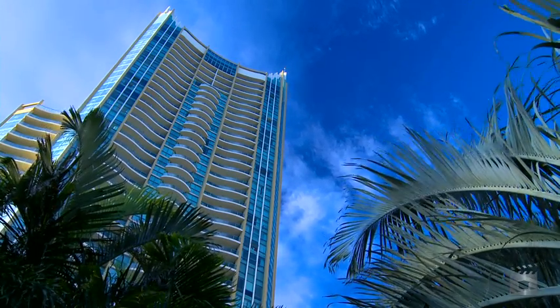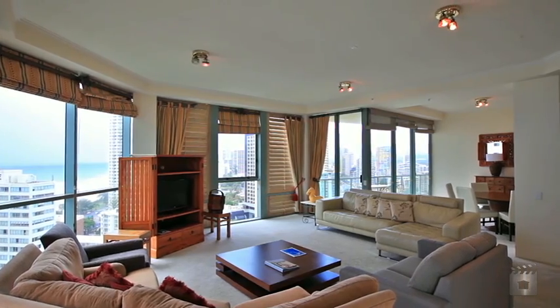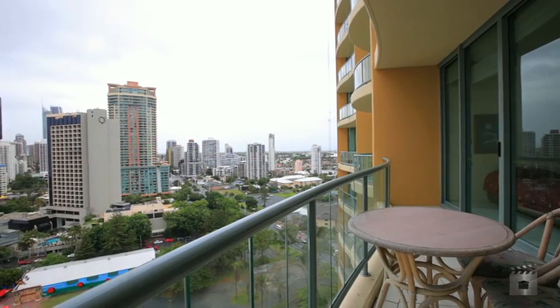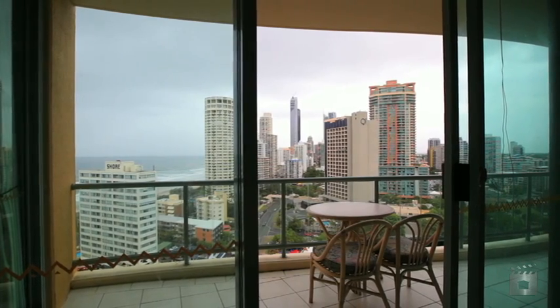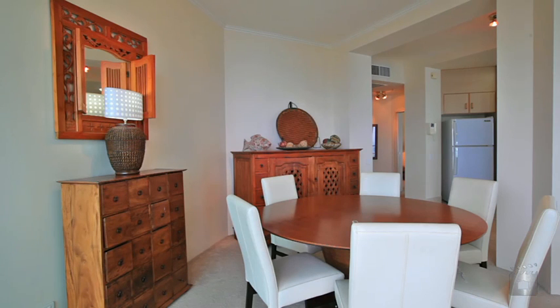Finally, a rare A-style apartment is available for sale in Sun City. Commanding the northeast corner on the 17th floor, you'll be blown away with this 171 square metre apartment.